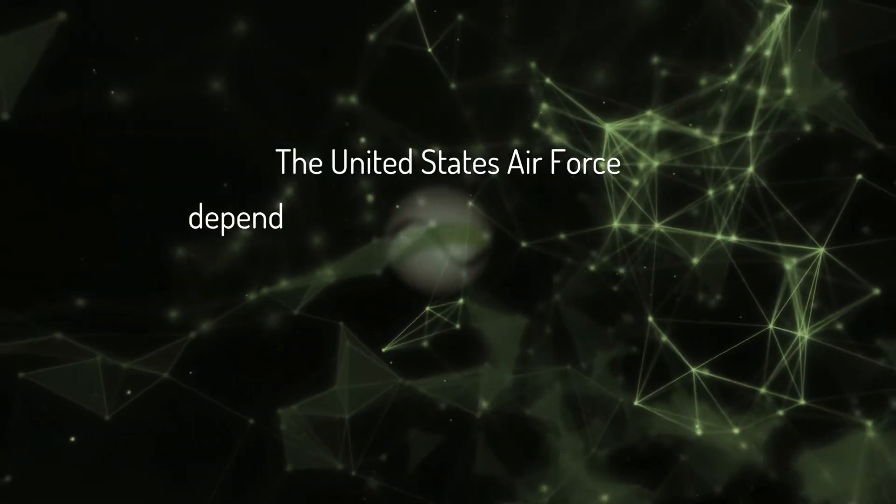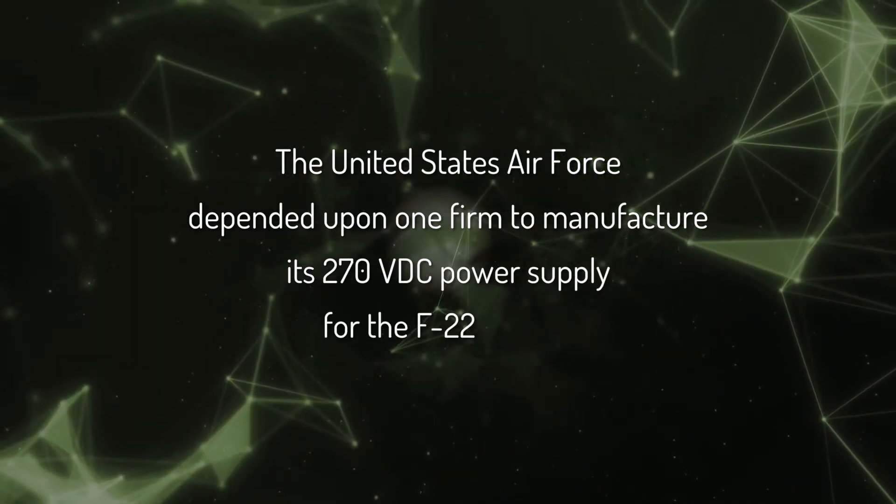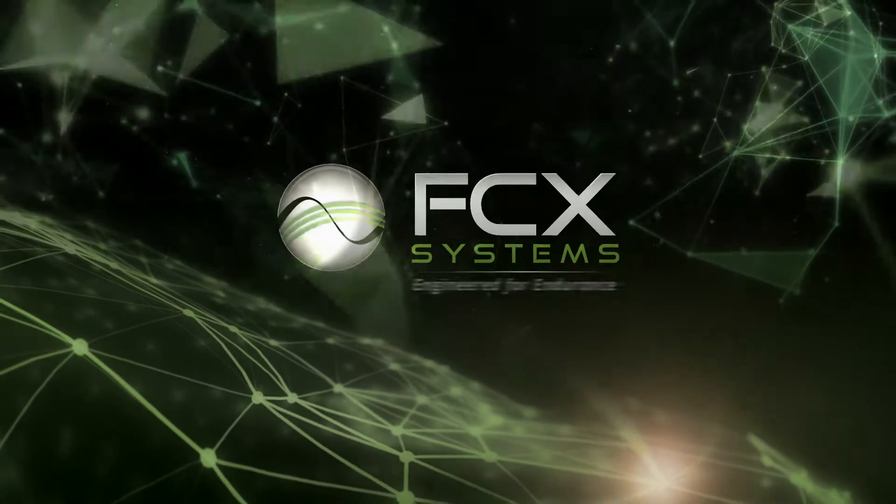The United States Air Force depended upon one firm to manufacture its 270 VDC power supply for the F-22 Raptor. That firm is FCX Systems.